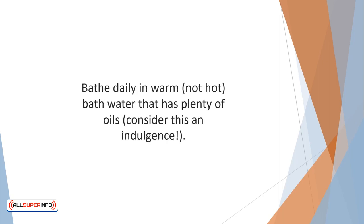Bathe daily in warm, not hot, bath water that has plenty of oils. Consider this an indulgence.